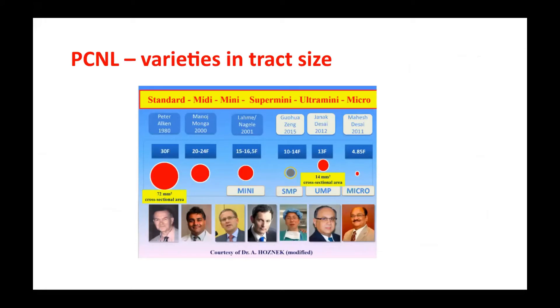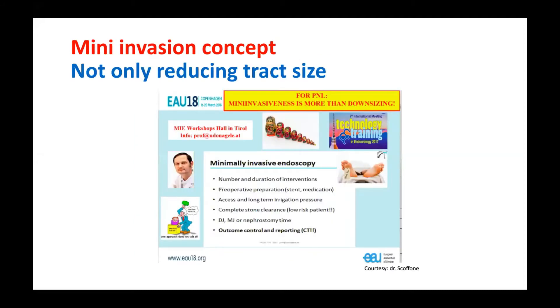Nowadays there are many different track sizes in PCNL, from around 30 French originally down to around 5 French. The term 'mini track' was created by two German surgeons, Dr. Sevenlem and Dr. Udo Nagy-Lean. When Dr. Udo Nagy-Lean introduced the minimally invasive concept, he didn't only mean downsizing the track — he meant shorter operation time, fewer complications, and a good outcome. So minimally invasive is more than just downsizing the track.